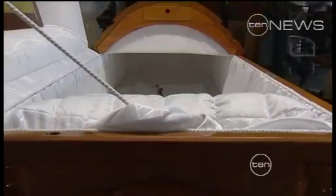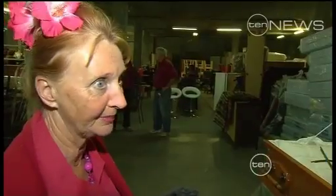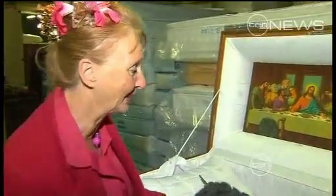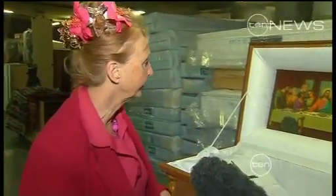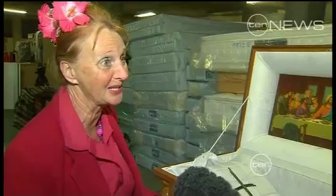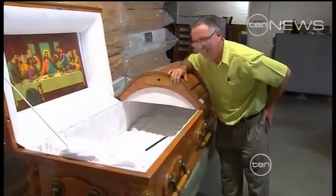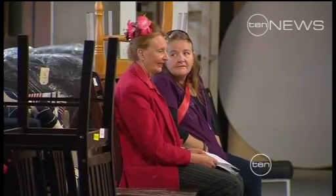They retail for around $6,000. They're all nicely padded with even a little photo of Jesus. Bargain hunters were losing the plot even if they didn't have one yet, with one man measuring up a coffin for himself.